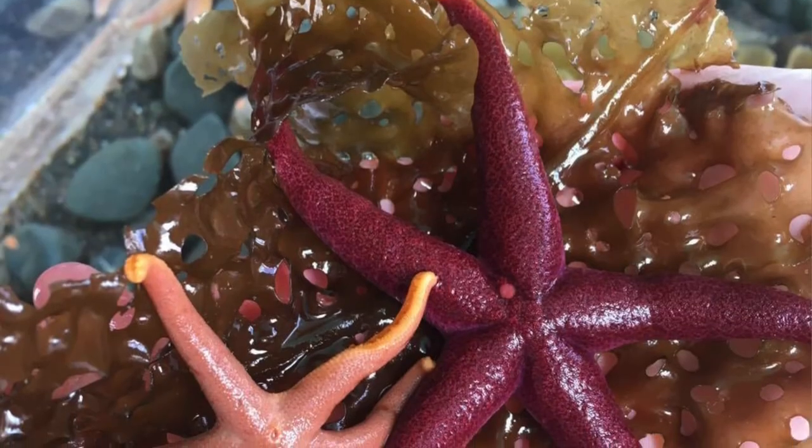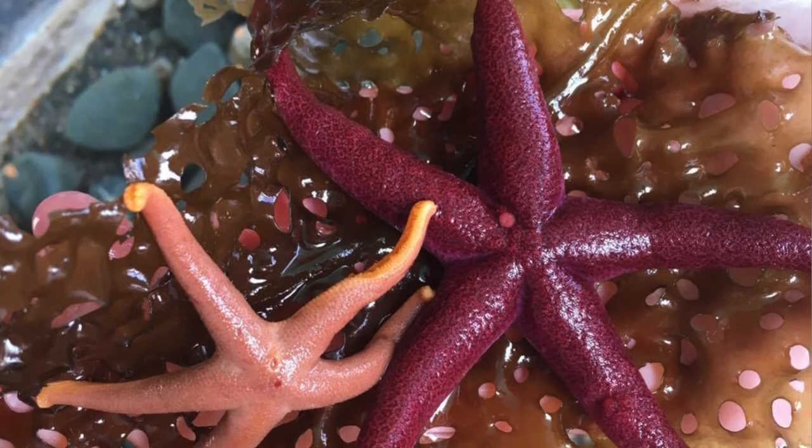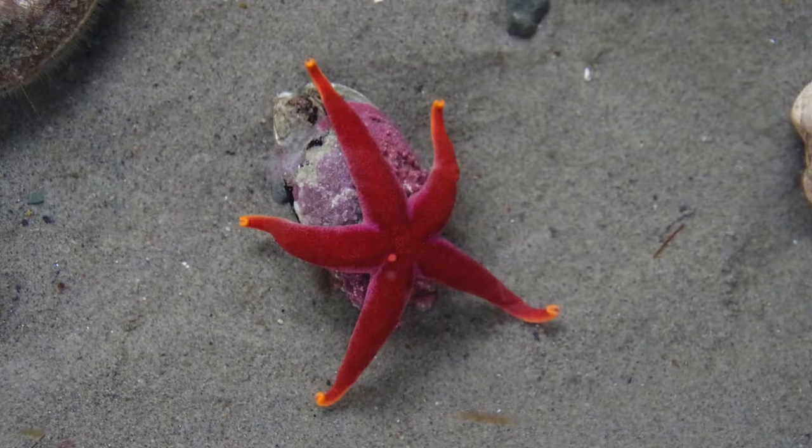The first one I'm going to introduce you to is the blood star. Now don't worry, it's not a vampire sea star or anything. It simply gets its name from the deep rich red color which you'll find many of them. They're very smooth to the touch, and blood stars are filter feeders, meaning they just kind of wait around and the food comes to them.